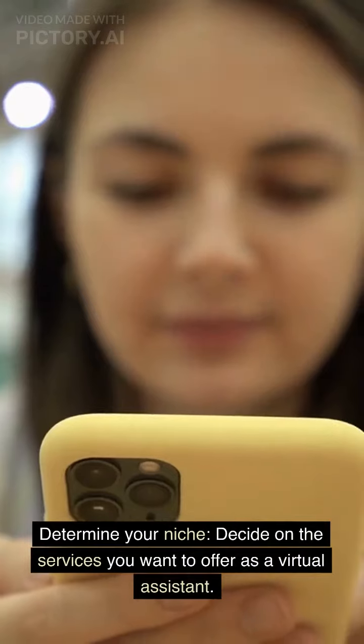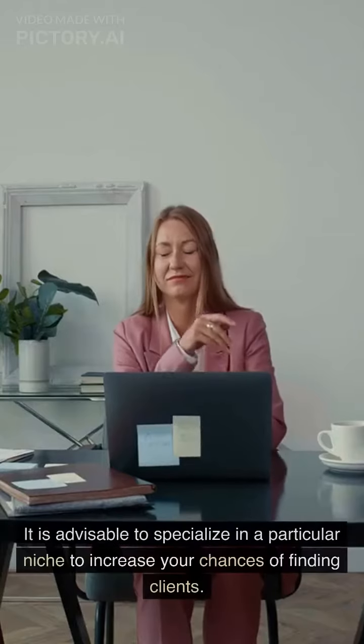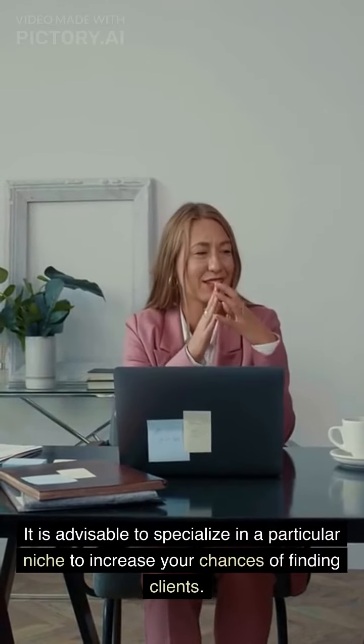Determine your niche. Decide on the services you want to offer as a virtual assistant. It is advisable to specialize in a particular niche to increase your chances of finding clients.